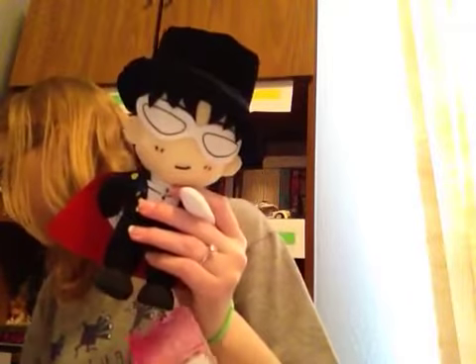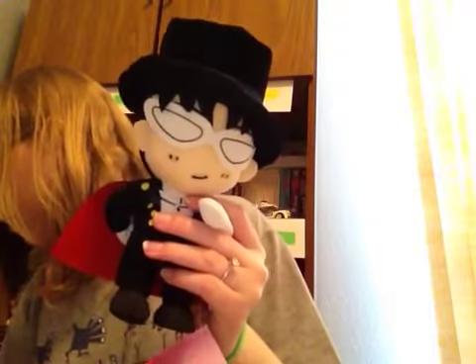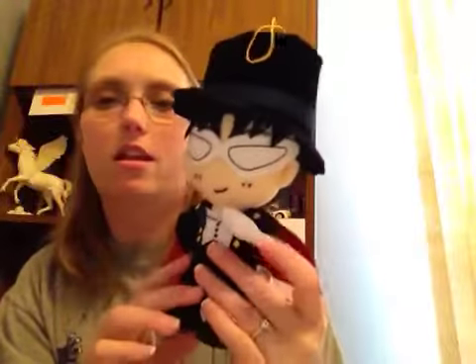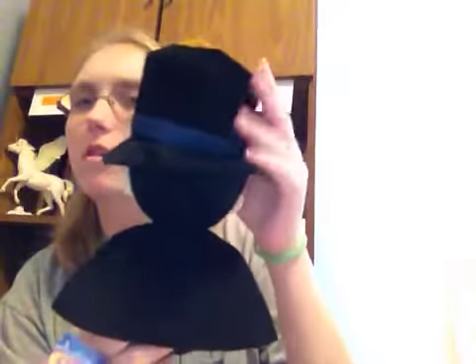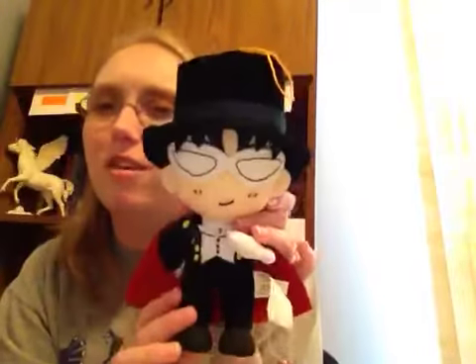This is Tuxedo Mask. He's falling and his hand is out. He's so cute, I love him. He's got the mask and the cape and his hat. I'm trying to straighten him out all the time, but it's really cute. He's just really cute.